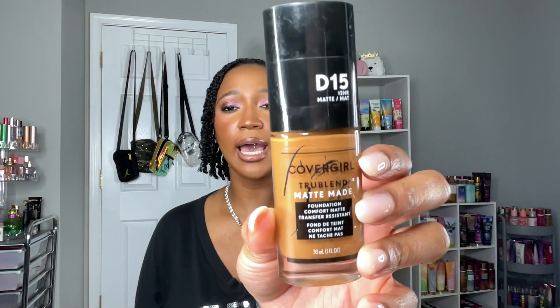Moving on to foundation — I'm really disappointed because I have so many foundations and only finished a few. The CoverGirl TrueBlend Matte Made Foundation in D15 Worn Tawny was a really good full-coverage matte foundation, especially in spring and summer heat, but I won't repurchase it — I have better drugstore options. The Morphe Filter Effect Soft Focus Foundation in Filter Rich 28 has been a favorite since it came out; I had two bottles and it just makes my skin look so smooth, like a literal filter effect. I absolutely love it.